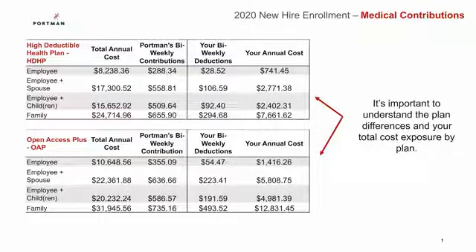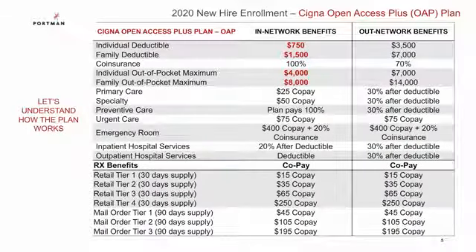Now let's take a look at your medical plans. You have two Cigna plans to choose from: a high deductible health plan and an open access plus plan. This slide shows the total annual cost for both plans and the contributions paid by Portman and yourself. Please note that for purposes of this presentation, I will be referring to the in-network benefits. You will save yourself and your company money by staying within the network.